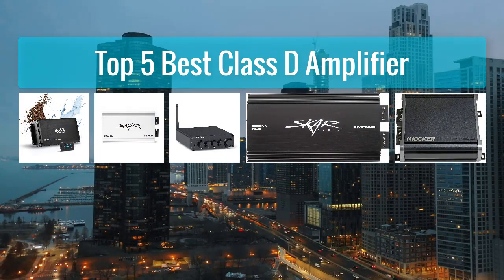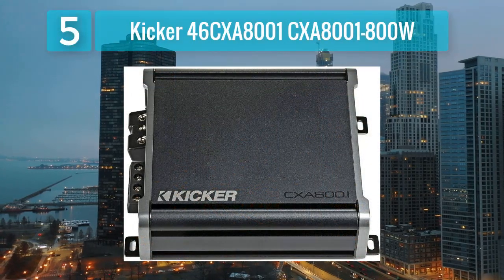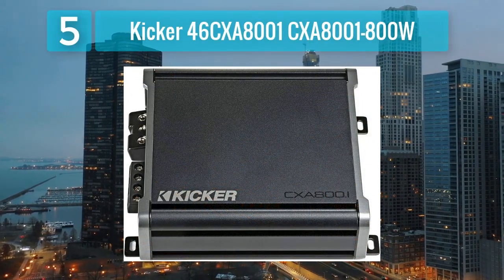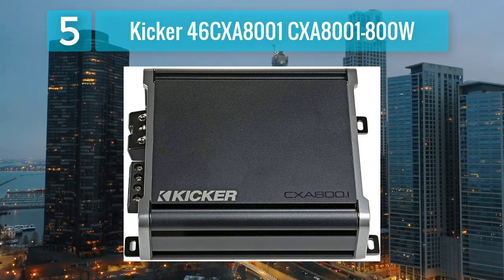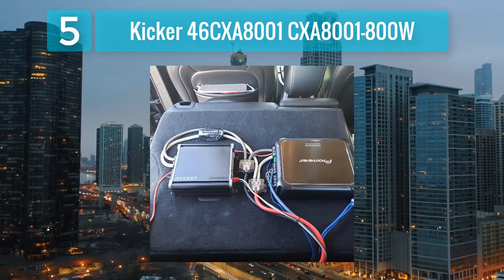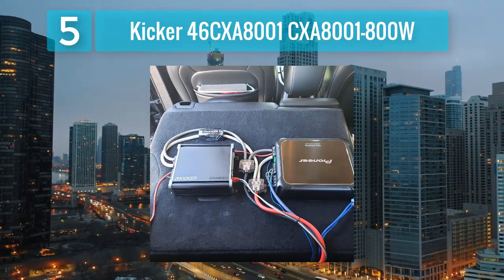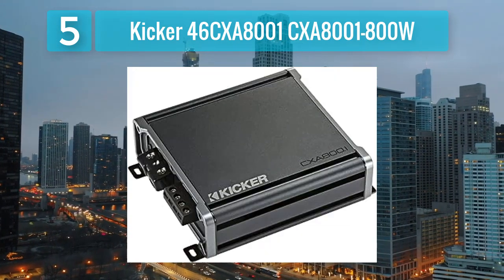Number 5: Kicker 46CXA 8000.1 800 Watt. The Kicker 46CXA 8000.1 800 Watt is a monoblock Class D amplifier known for its high power output and versatile features. With a maximum power output of 800 watts RMS at 2 ohms, this amplifier is designed to deliver robust performance for subwoofer applications.